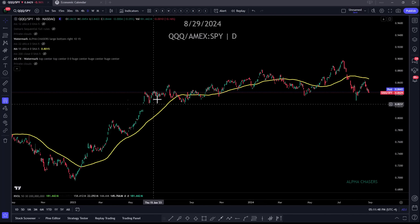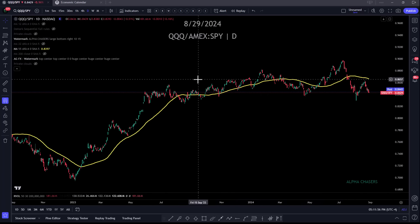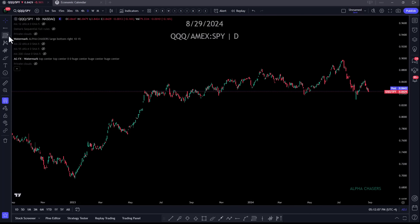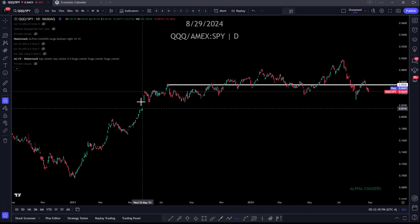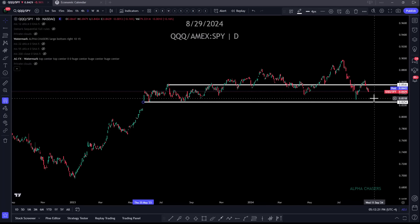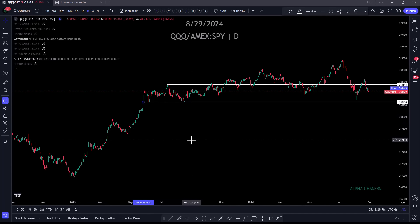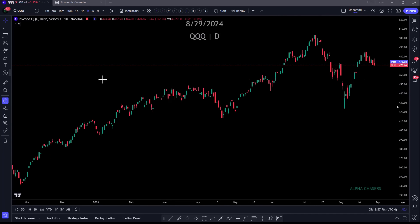Going back to January 2023, you can see the difference — touched in November, flipped, and as long as you're above it, you're fine. I don't need it to rally; I just need it to at least be doing as well as the S&P. Something as simple as that will also let you know you could hold your tech shorts a little bit longer. The biggest issue right now is obviously everyone can see the breakdown, the rally, and then we drop.